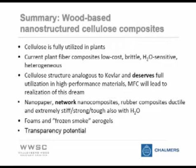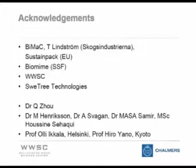I'd like to acknowledge in particular Tom Lindström from Bimacke and Skogsindustrierna, who brought me to KTH from the very beginning and funded our work initially. Biomime and the Wallenberg Wood Science Center have been mentioned. Sweet Tree Technologies is teaching us that you need to patent your ideas — we're learning slowly, but we're getting there.